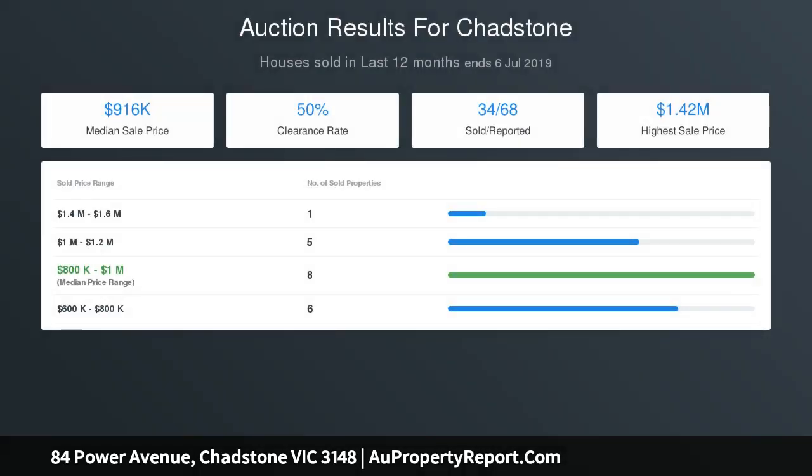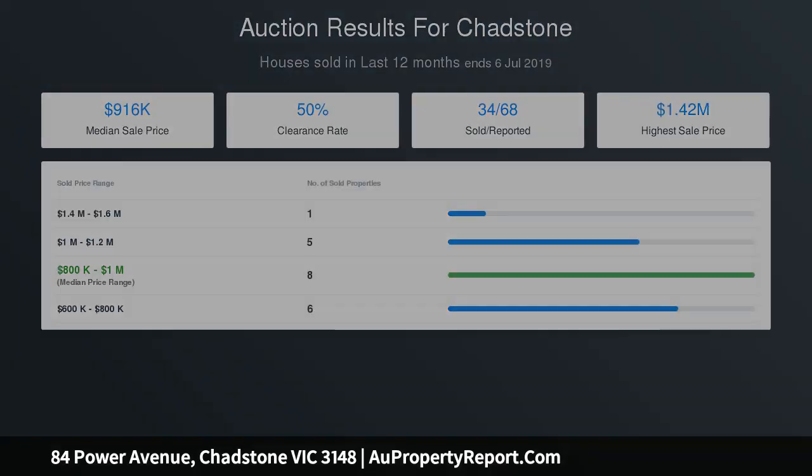Subject to council approval, 596 sqm of land with strong development potential. For further information, text 'Power' to 0428 296 250.